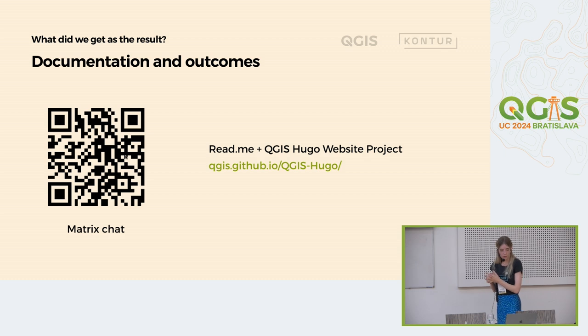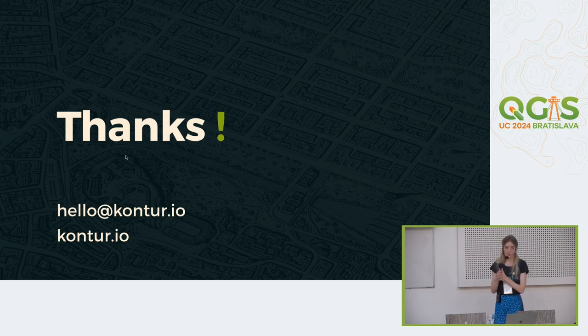To wrap up my presentation, I'd like to say that everything we discussed with the QGIS team is recorded in our Matrix chat — it is still open and available. If you have any ideas or proposals for the website, please feel free to write your thoughts there. And in the QGIS Hugo repository, you can find some interesting information we left in the README file. Also, some tickets we created in the QGIS Hugo website have links to documents, links to Figma, and more. Thank you very much for your attention — it was quite hard to complete everything in 20 minutes, but I did my best.